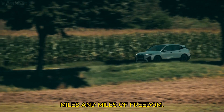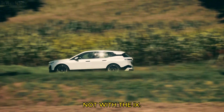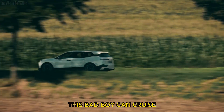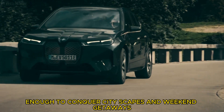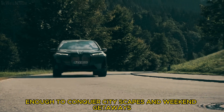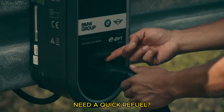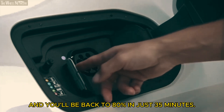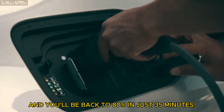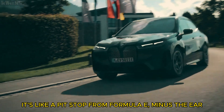Miles and miles of freedom — range anxiety? Not with the iX. This bad boy can cruise over 300 miles on a single charge, enough to conquer cityscapes and weekend getaways without getting tethered to a plug. Need a quick refuel? Hit a DC fast charger, and you'll be back to 80% in just 35 minutes. It's like a pit stop from Formula E, minus the ear-splitting engines.